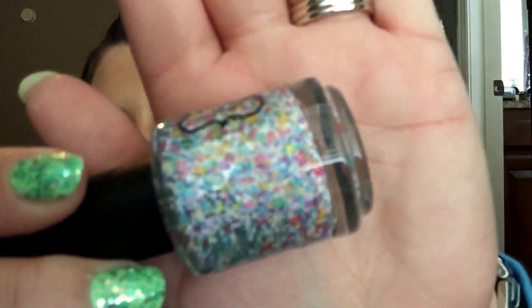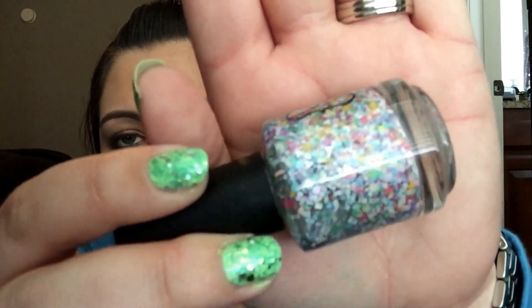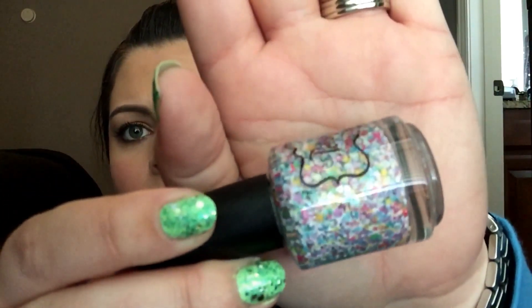In her collection she has two glitter polishes. This first one is called Sip of Summer, and it is such a pretty polish. It has a bunch of pastel glitters in it. I don't think my camera is going to focus very well on it, but there's a lot of really pretty pastel glitters in it. There are different shapes and they're kind of smaller glitters.